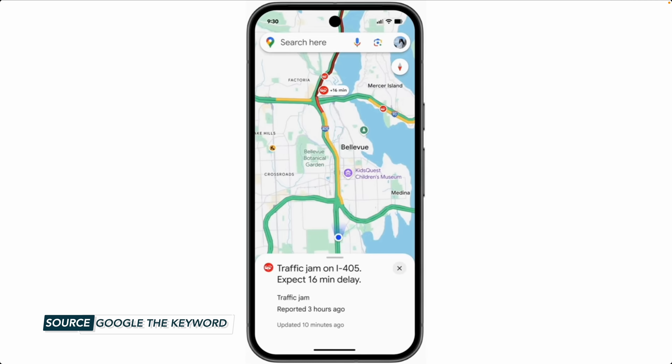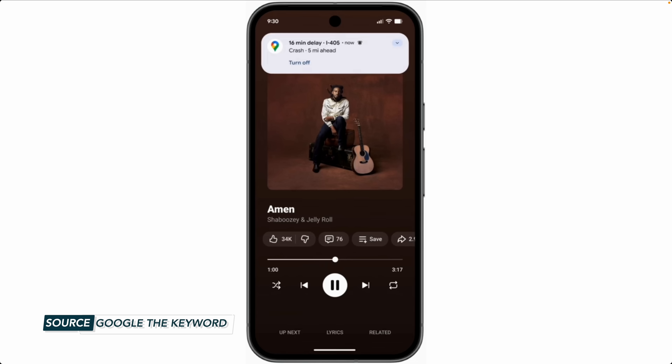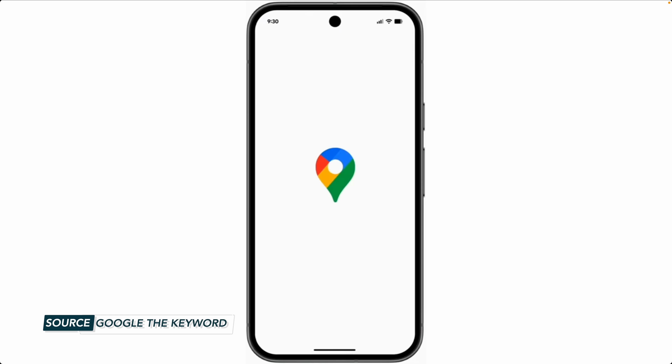You'll also get proactive traffic alerts even when you're not in your active navigation screen. Maps proactively notifies you of disruptions on the road ahead, like unexpected closures or heavy traffic jams. So if you're not even in your navigation screen, it's going to provide a notification where you can tap to see the details.